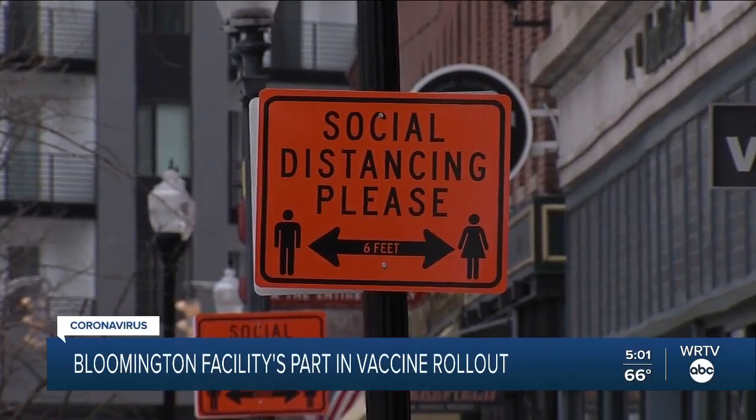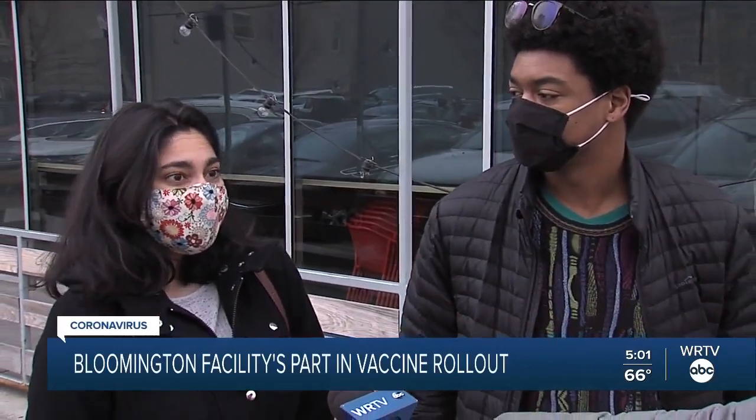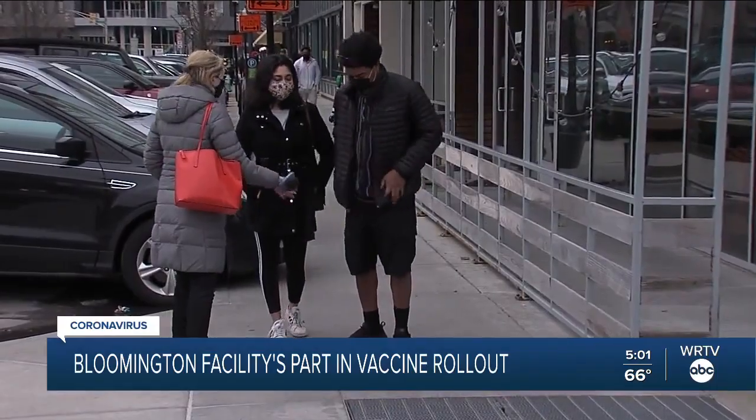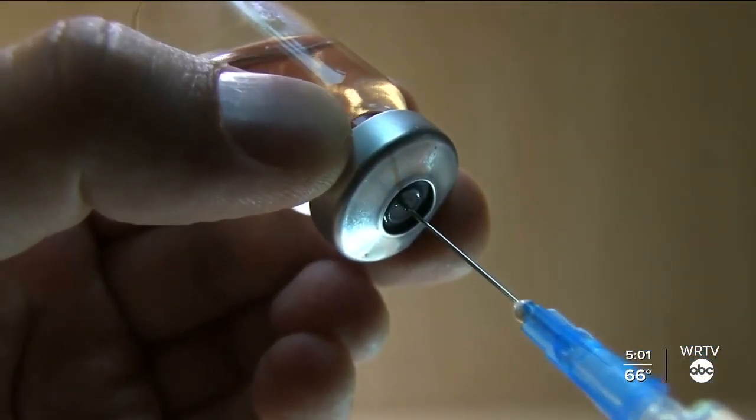I don't want the virus around anymore. A sentiment shared by many. It'll be great for keeping my family safe, keeping everybody else safe, keeping myself safe. WRTV caught up with these longtime friends just ahead of the 16 and older eligibility opening up in Indiana. I have my alarm set and I'm ready to get signed up.